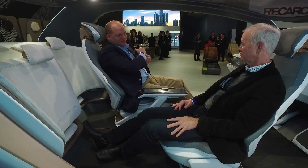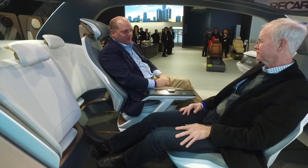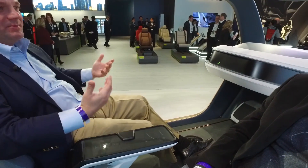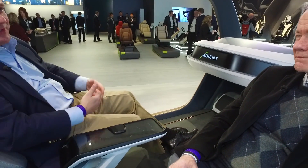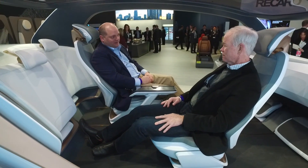We're so used to having a seatbelt on us, having an airbag coming out of the steering wheel or from the passenger side. Here we can't do that, so there have to be different solutions to keep safe while we're in these different positions. There's actually a lot of technology behind that.